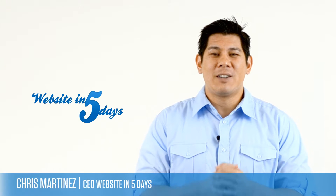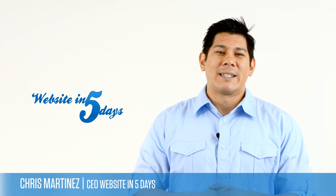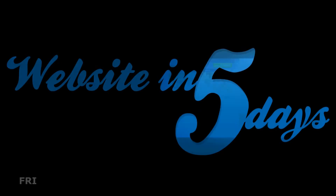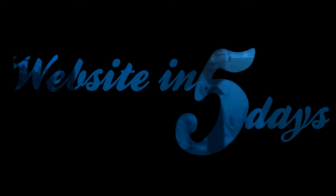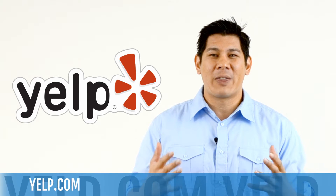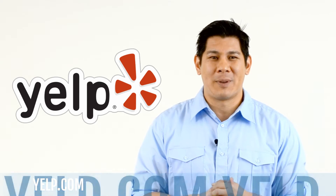Hey, what's up everybody? Chris Martinez, CEO, co-founder of Website in 5 Days. Today I'm going to give you some insight about advertising on Yelp. Hopefully you've used or at least heard of Yelp.com and have realized the power that this website and app can have on your business.